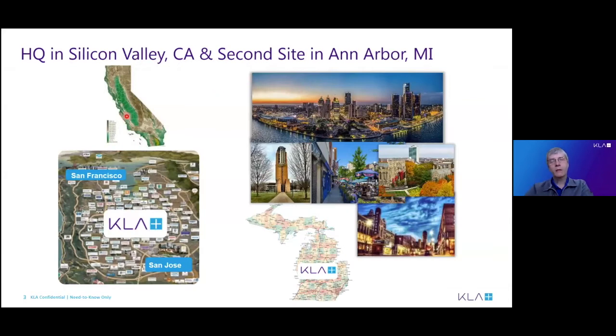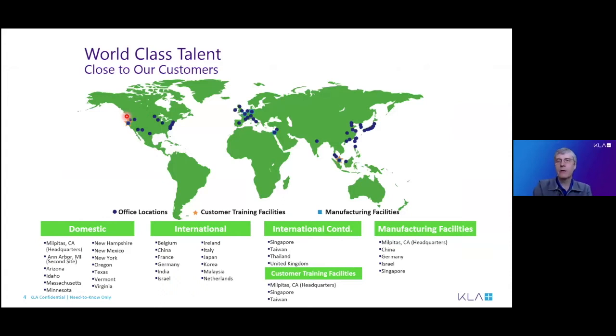We are located at headquarters currently in Silicon Valley in California — a city called Milpitas, which is between San Jose and San Francisco. We are also currently building up a second site in Ann Arbor, Michigan, which is going to be like a second headquarters for development. Worldwide, we have many different field offices and a production facility in Singapore, and pretty much near all our customers.